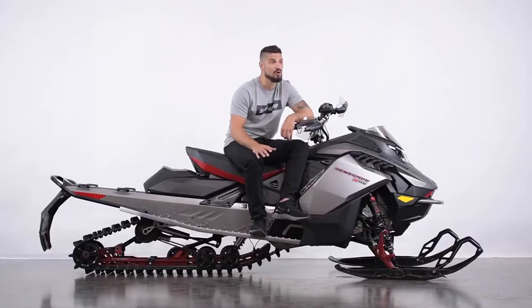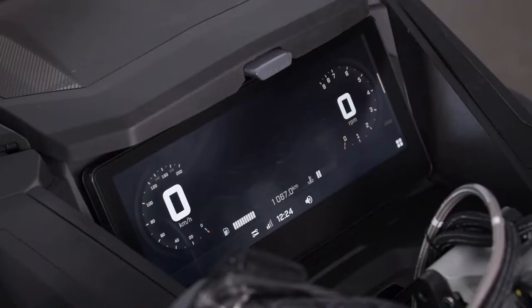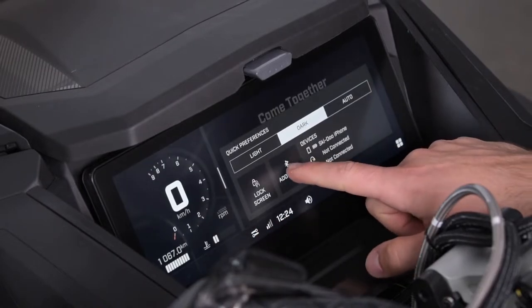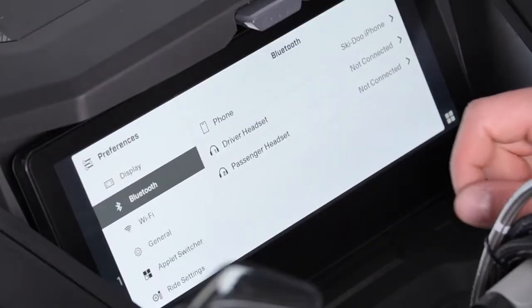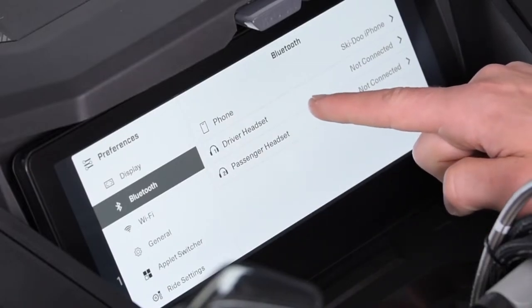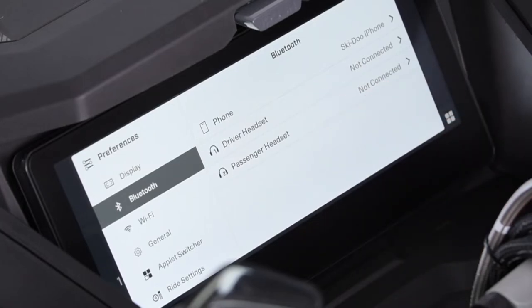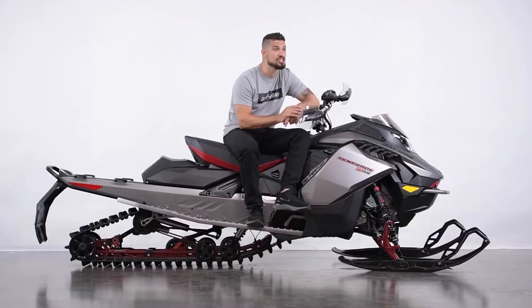The headset pairing process is very similar to the phone process. Like you did for the phone pairing, you need to go to the Bluetooth settings of the display. You can use the same shortcut in the Quick Preferences to go there. Then you can choose between driver headset and passenger headset. If you're the driver, choose the driver headset. If you have a passenger that also has a headset, they will be able to pair it to the display and hear the same music as you. The difference in features between the driver and passenger headset capabilities is that the driver will be the only one able to receive, initiate calls and use the phone voice assistant feature.